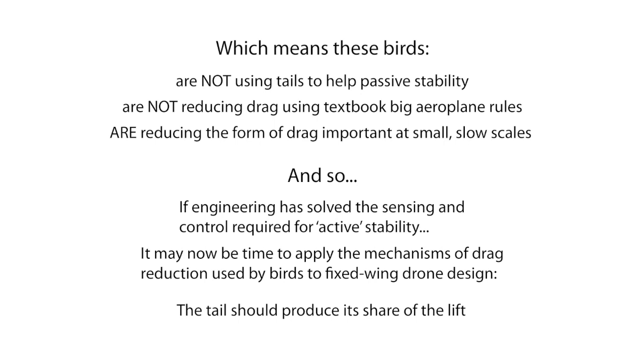Also, the birds are not following the textbook rules for drag minimisation in big aeroplanes, which would keep the downwash even across the span. What it does suggest is that the tails are being used to reduce the form of drag more relevant at the smaller, slower scales of birds.